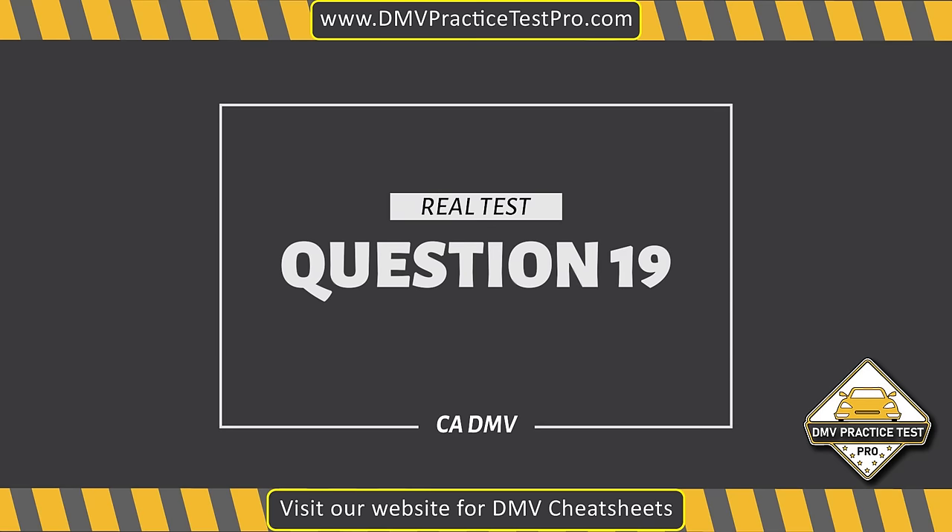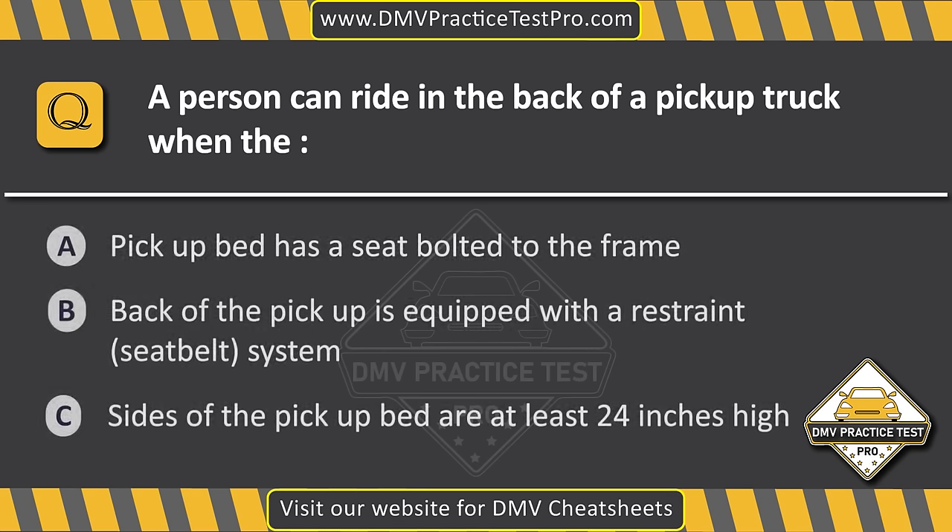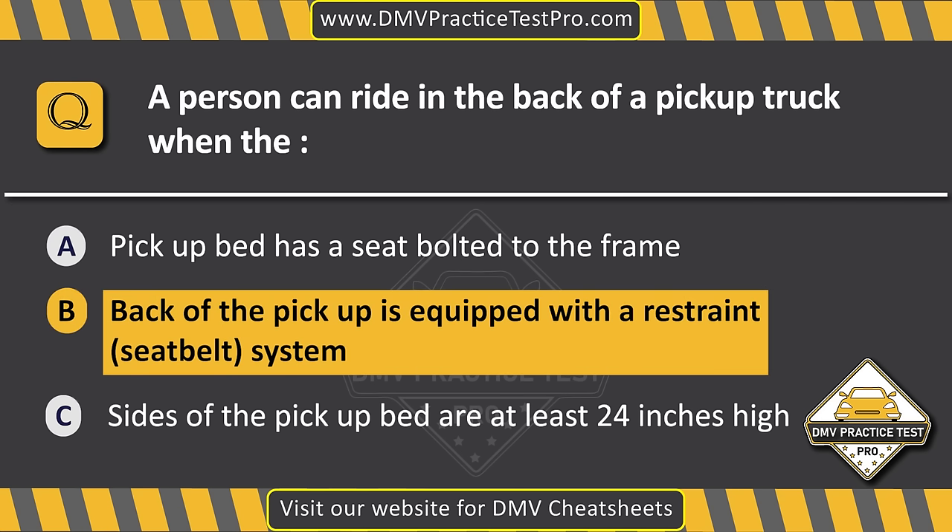Question 19. A person can ride in the back of a pickup truck when the... Option A: Pickup bed has a seat bolted to the frame. Option B: Back of the pickup is equipped with a restraints seat belt system. Option C: Sides of the pickup bed are at least 24 inches high. The correct answer is Option B: Back of the pickup is equipped with a restraints seat belt system.